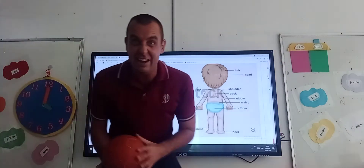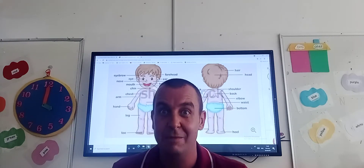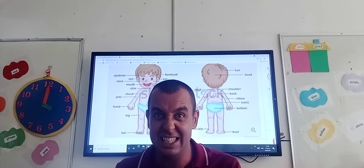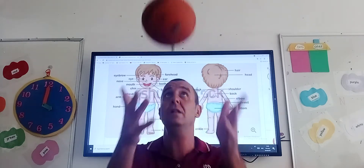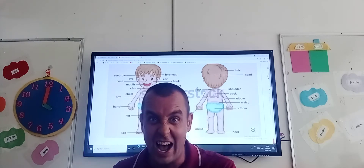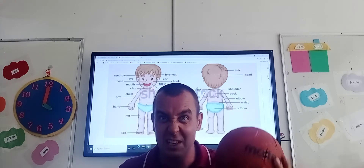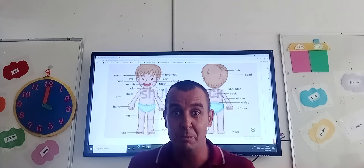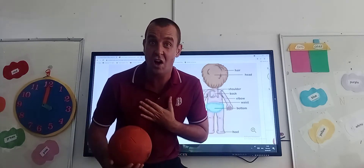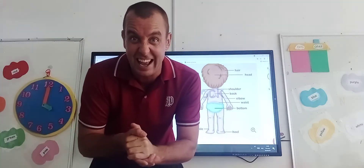My favourite sport is football. If you're in goal, you might use your hands and fingers to catch the ball. But if you're playing outside, you might use your head to hit the ball — boing! And you might use your legs and your feet to run very fast, and we use our feet to kick the ball. If someone passes the ball, you might even stop it with your chest. Just different parts of the body that we use to do things every day.